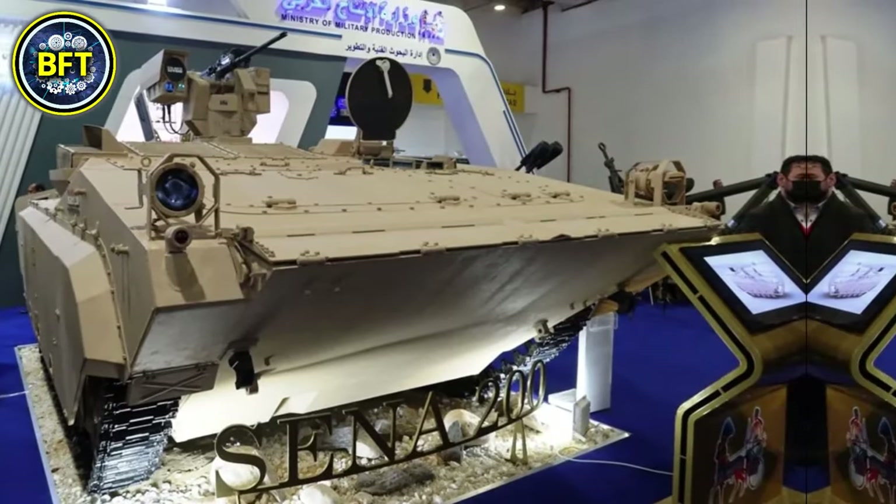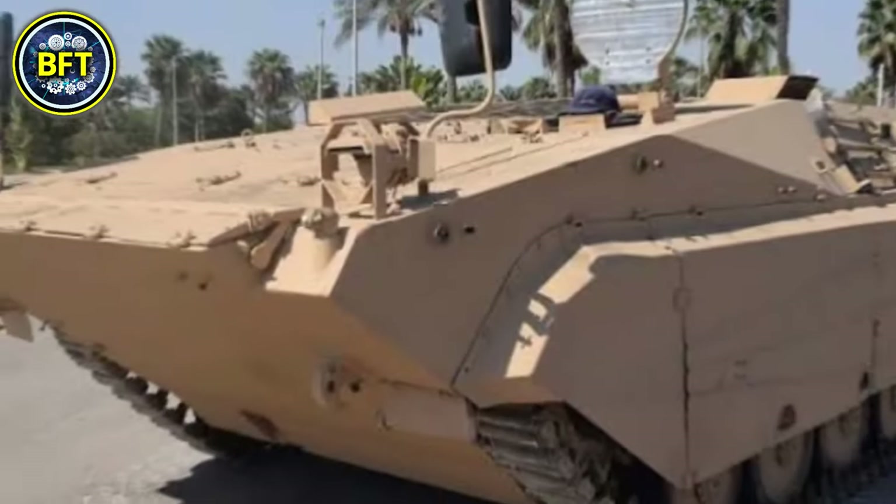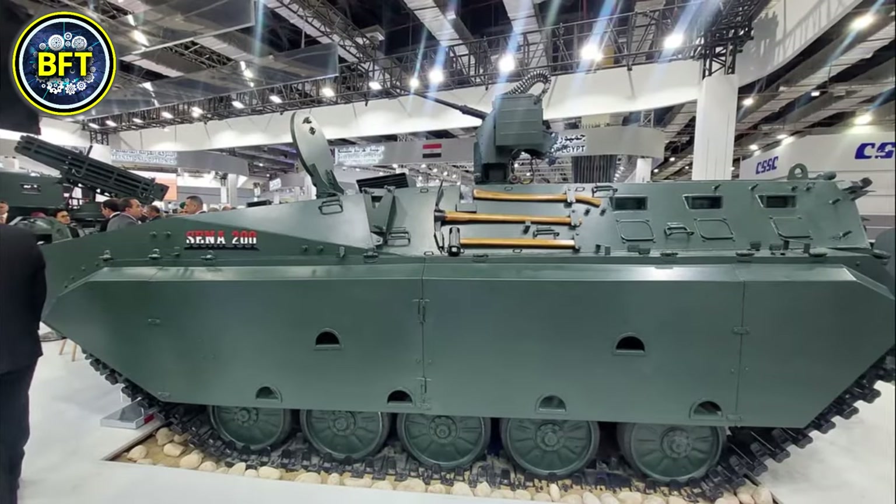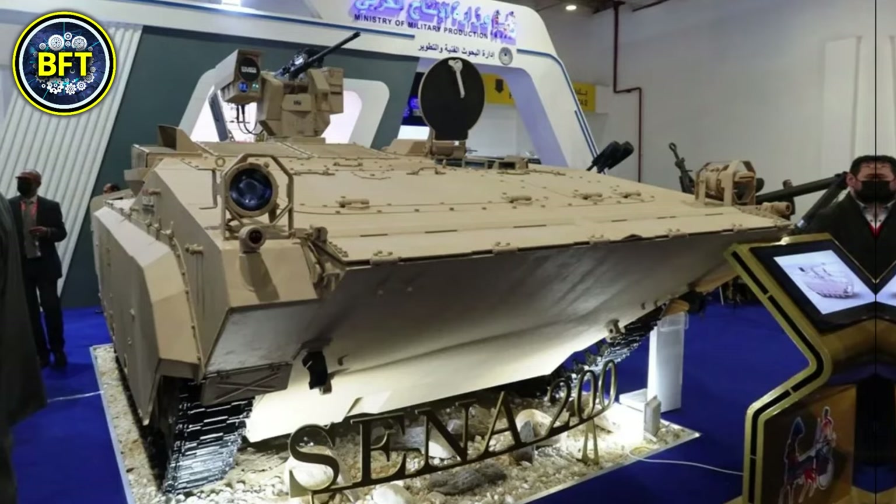Egypt has plans to expand production of this vehicle, with different variants potentially including roles as ambulances, command and control vehicles, and missile launchers.